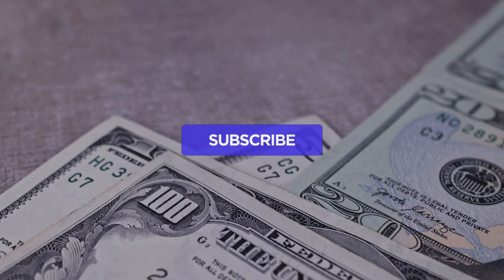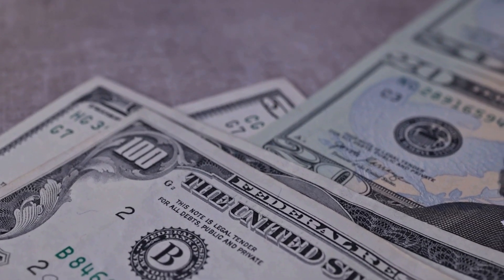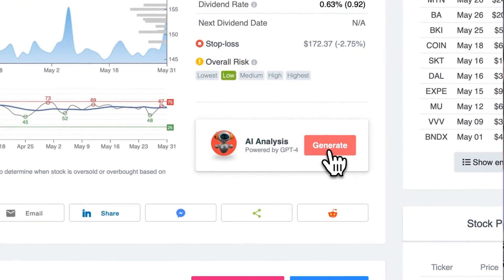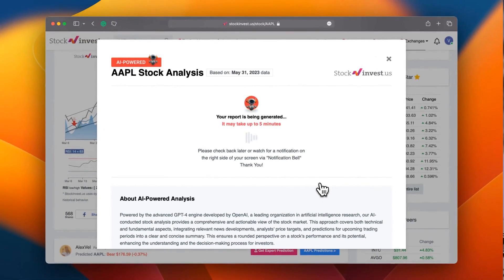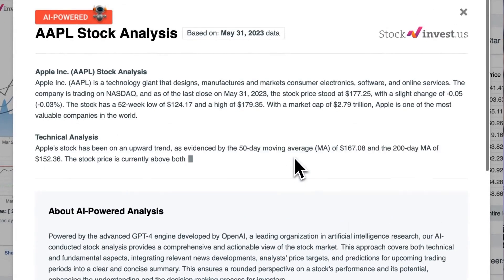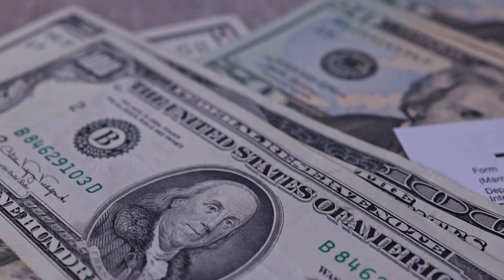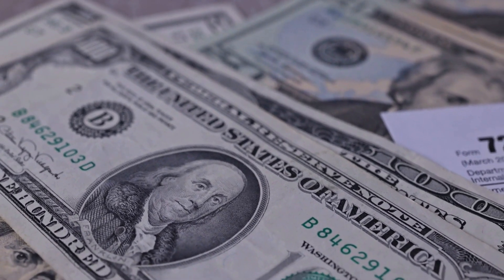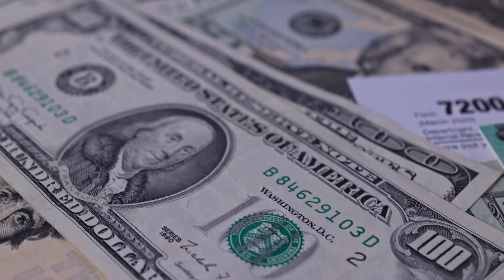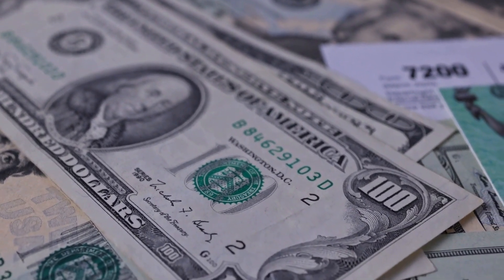Remember to subscribe, hit the like button, and turn on the notification bell to stay informed about our latest analyses. Enhance your trading decisions by trying our newly launched AI stock analysis tool powered by GPT-4 at stockinvest.us — harness the power of AI and receive complimentary price predictions and in-depth analyses for any one among 25,000 companies worldwide. Please note that this video is for informational purposes only and should not be considered financial advice.